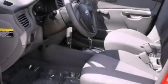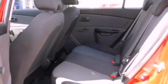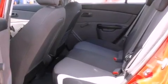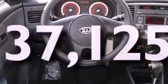Its top features include a rear window defroster, a low tire pressure indicator, front side impact airbags, child safety seat anchors, rear seat child-proof door locks, and this vehicle has fewer than 38,000 miles on the odometer.